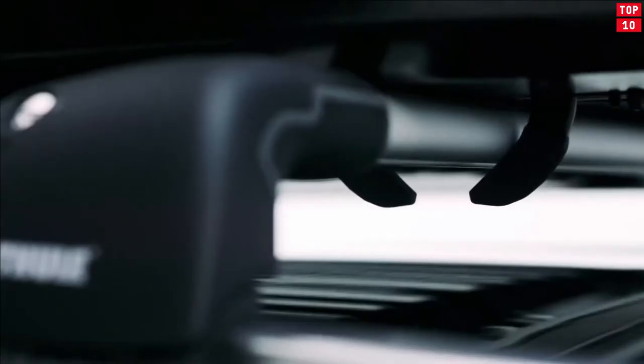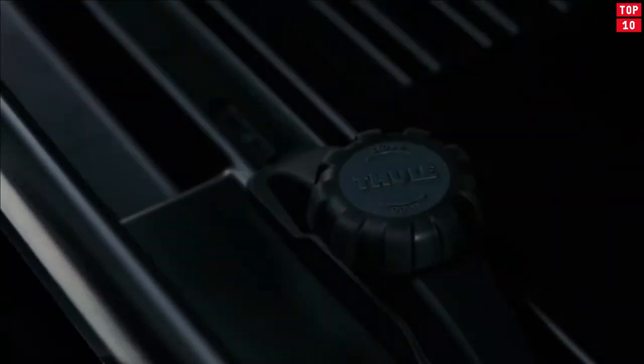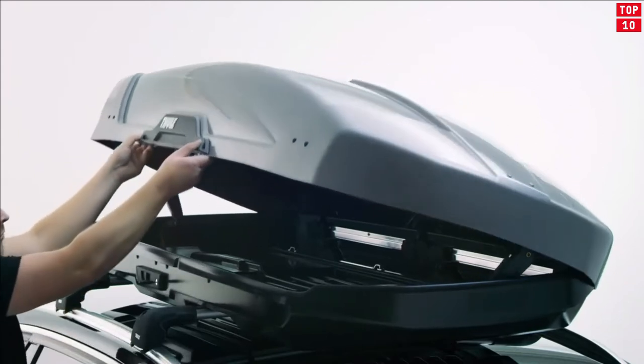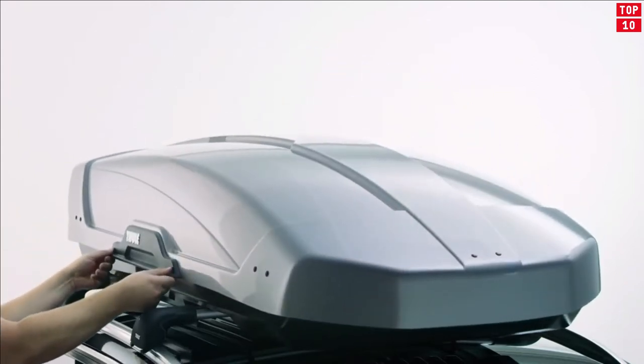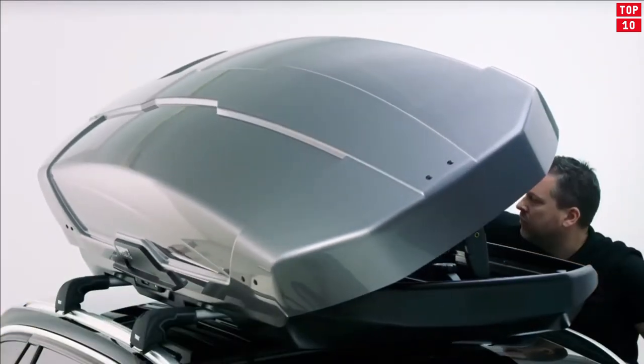snowboards, golf clubs, or even the kitchen sink, there is bound to be a Motion XT model that will offer you the perfect solution. Fitting the Motion XT to a pair of roof bars could not be simpler, thanks to the extra-wide PowerClick mounting system which enables attachment to the roof bars in seconds.